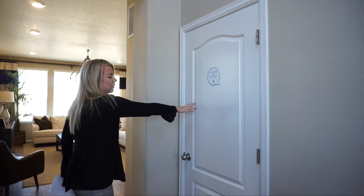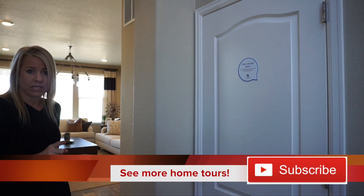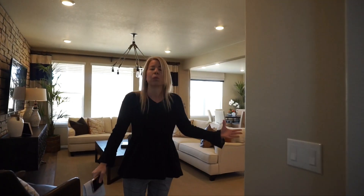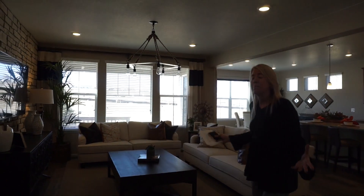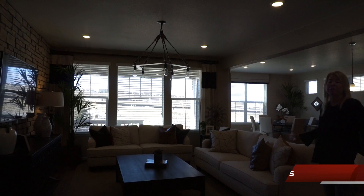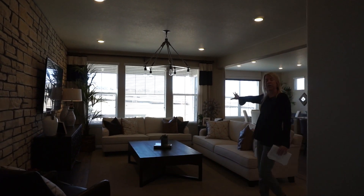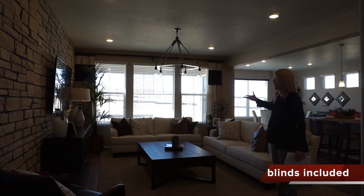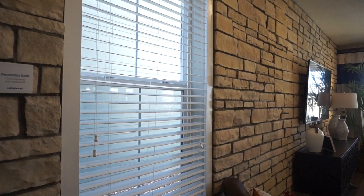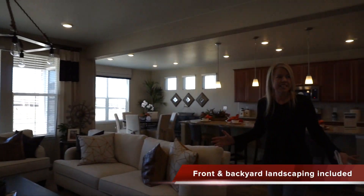Over here this is where we're going to have our door leading down to our basement. Full unfinished basements do come included in the base price here. And then we are into a nice big open living space. This great room is a really nice size, with lots of windows along the back wall looking out into your backyard, letting in plenty of light. Plenty of space, nice and open.